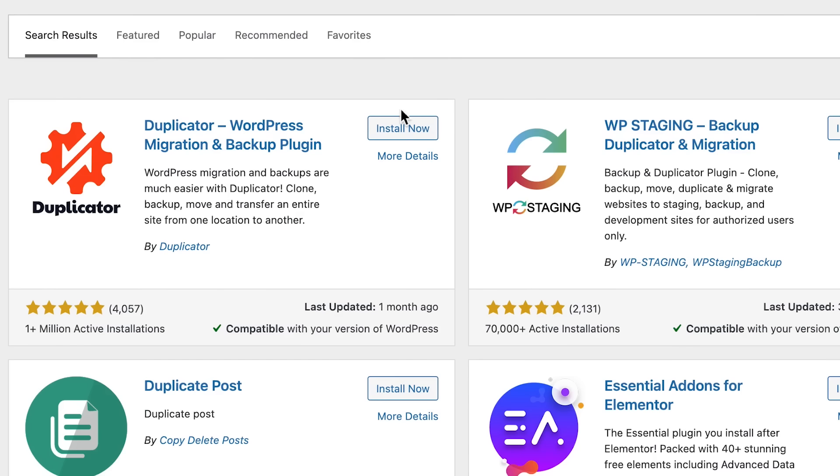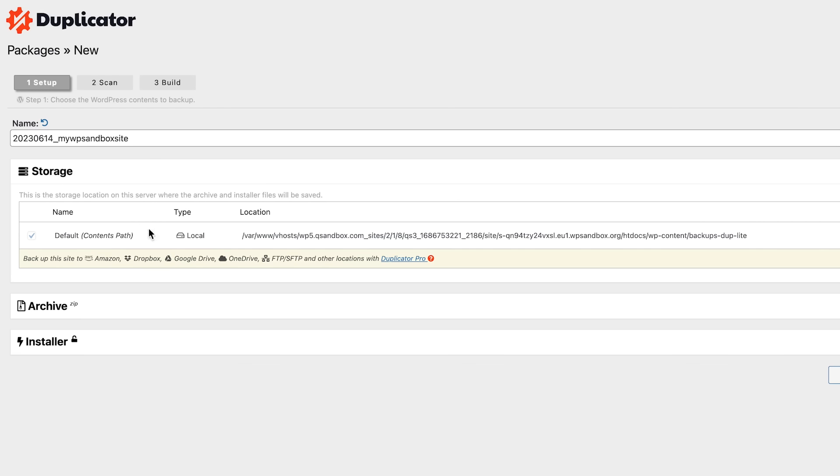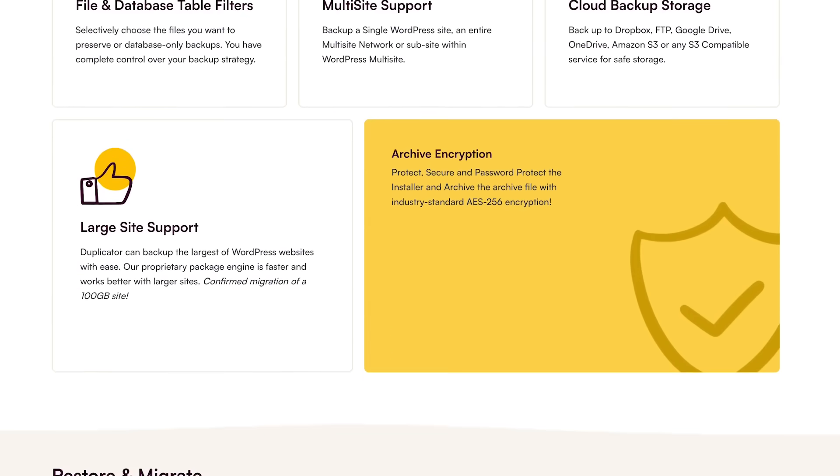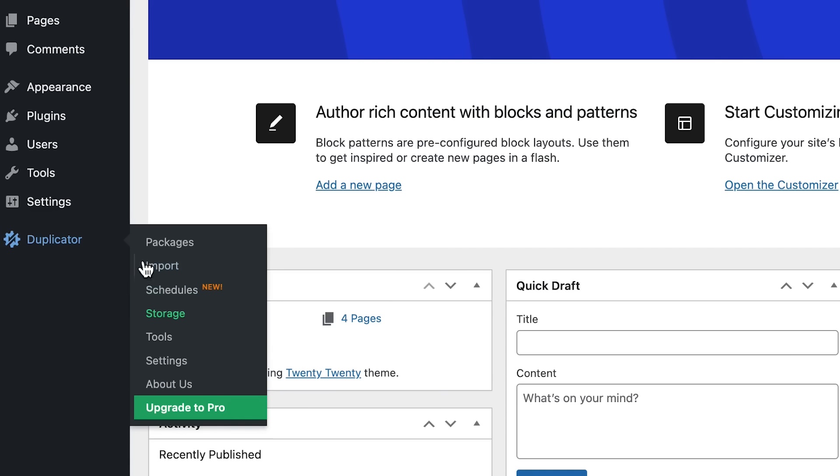The best part is that backing up your website is easy and free with the amazing Duplicator plugin. Just install the plugin, click a few buttons, and backups should be done on your website, ready to download on your computer. If you want to automate the process and save backups to Google Drive or other cloud providers automatically, consider upgrading to Duplicator Pro. Make sure to check out Duplicator and Duplicator Pro from the links in the description.